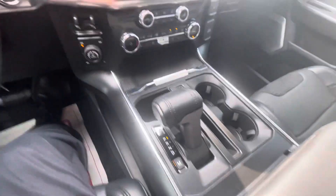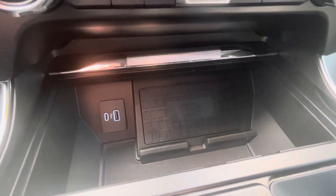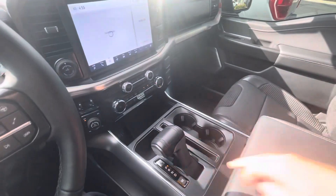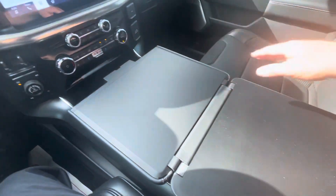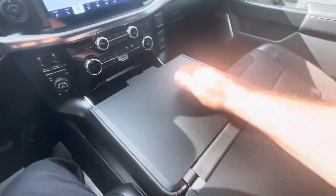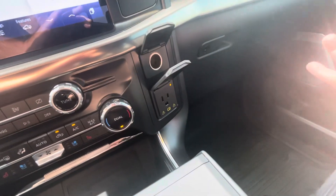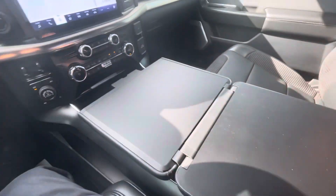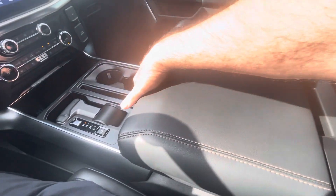In the gear shift area you've got a wireless charging pad as well as a couple of USBs. This has a feature I really like — the work surface. Let me bring the gear shift lever down, pop this over, and now you've got this nice flat area. You even have a 110 outlet over here and a 12-volt, so if you have a laptop or anything you can plug it in, use that, eat your lunch, whatever.